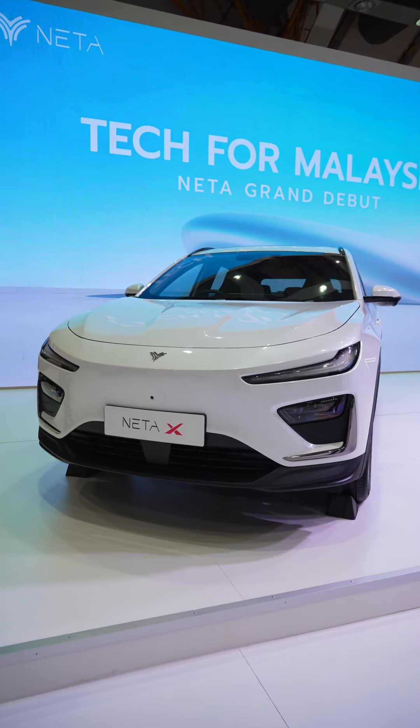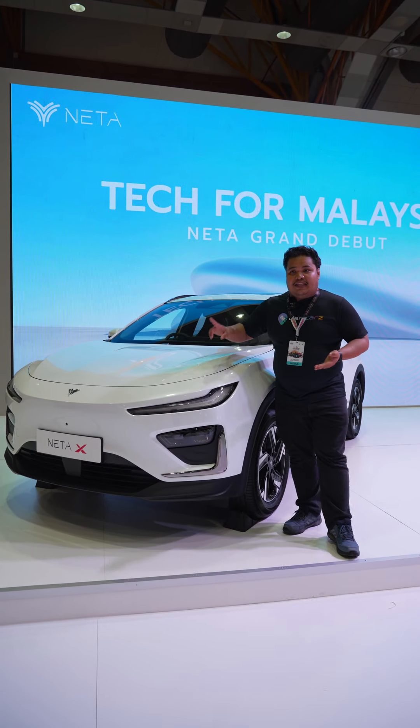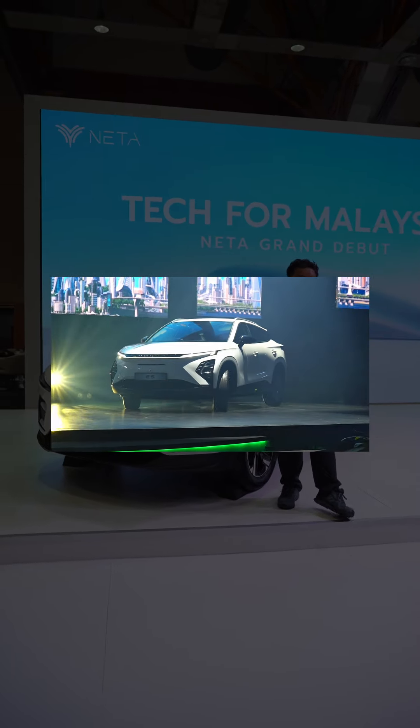This is the new NETA-X. The NETA-X is positioned as NETA's new C-Segment EV SUV, meaning that it's actually larger compared to its two upcoming adversaries — we're talking about the BYD Atto 3 and the Chery Omoda E5.